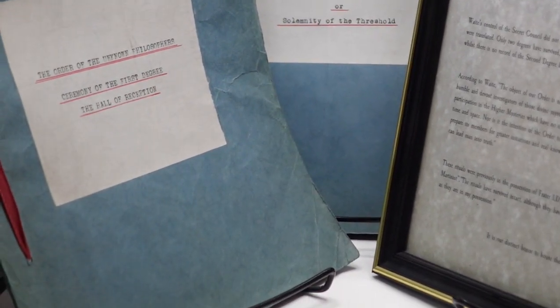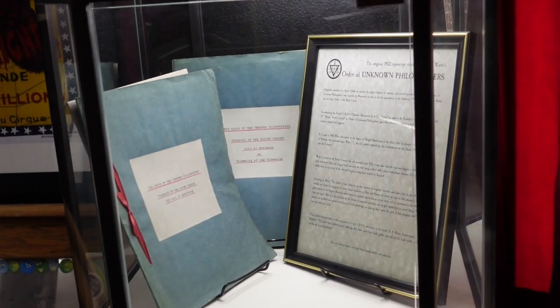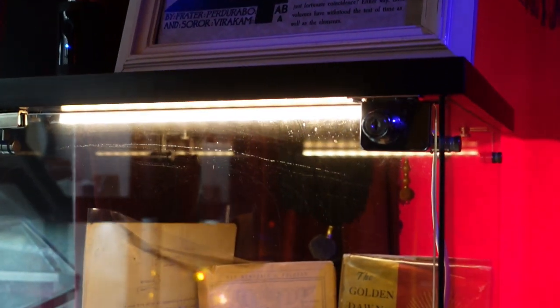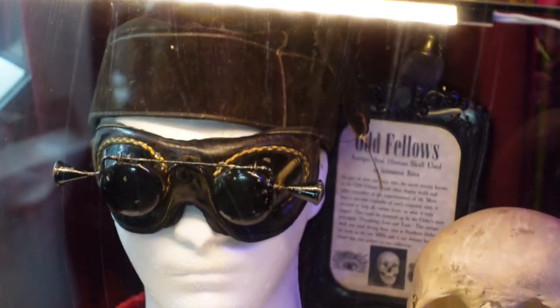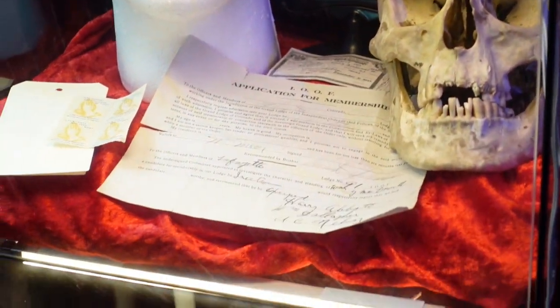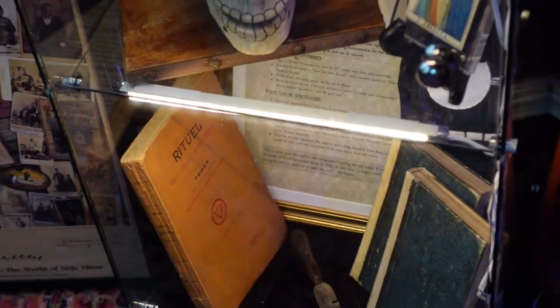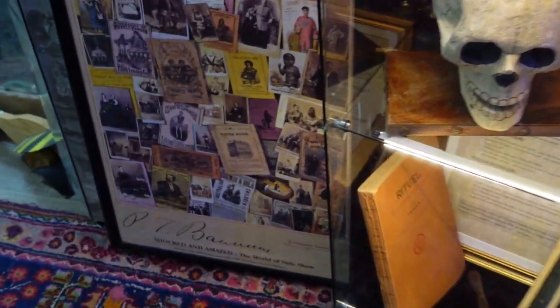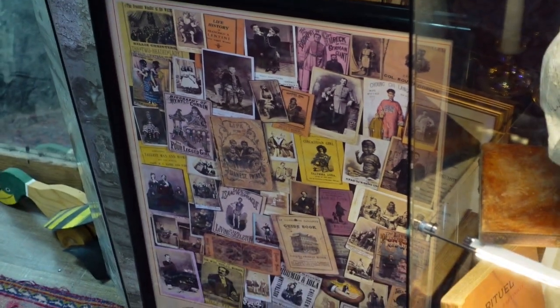Being on the mystical side of things, it makes sense that they have stuff such as this here, which is typed out rituals for the Order of the Unknown Philosophers, in case you were interested in that. And then some old magic books — these are actual occult books, earlier editions of them here on display. There's also some different items used in cult rituals and pomp and circumstance kind of things. It really gives you a little bit of insight into these exclusive societies. And then there are different cards from performers who used to work with P.T. Barnum.